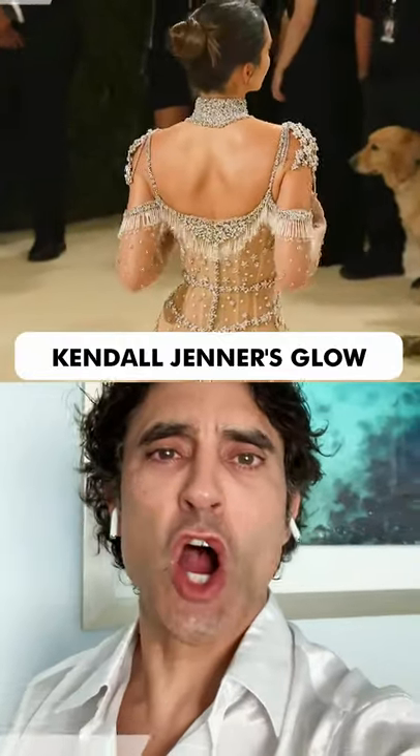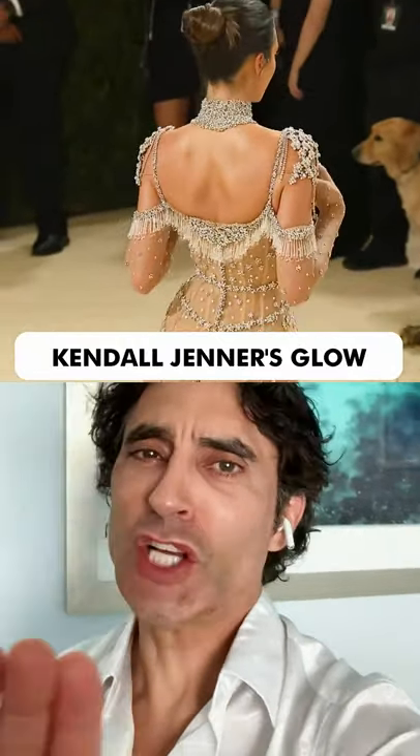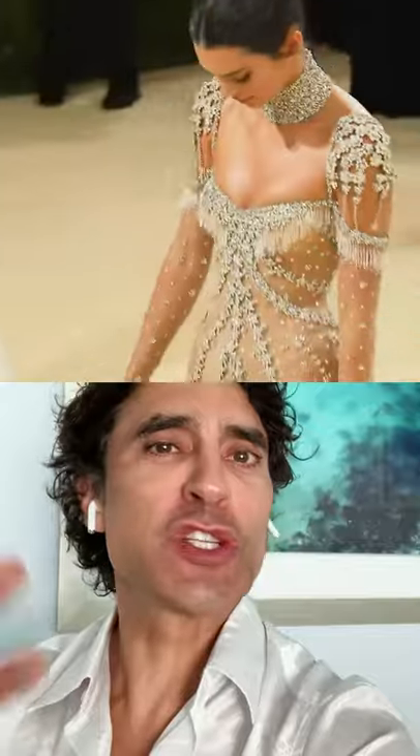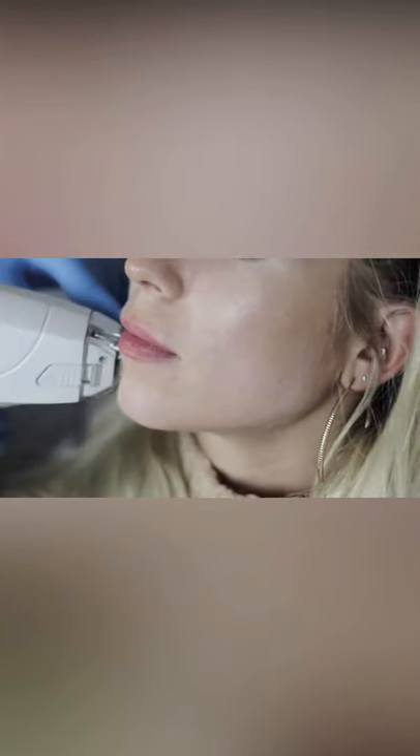Kendall Jenner on the red carpet — she had a glow, and everyone wants to know what she did to get that. Looking at her pictures, her skin clearly has a glow. Fractionated RF or overall skin therapies can do it. Makeup can of course add glow, but there's more going on here.